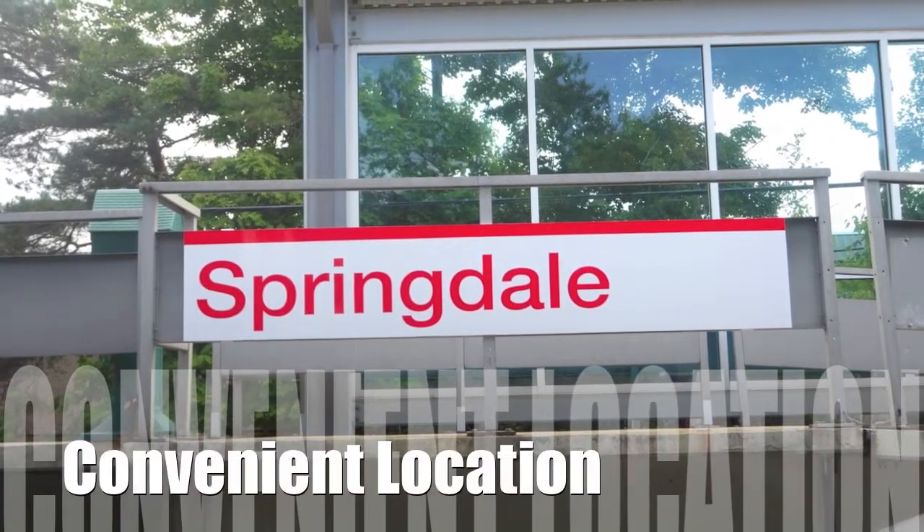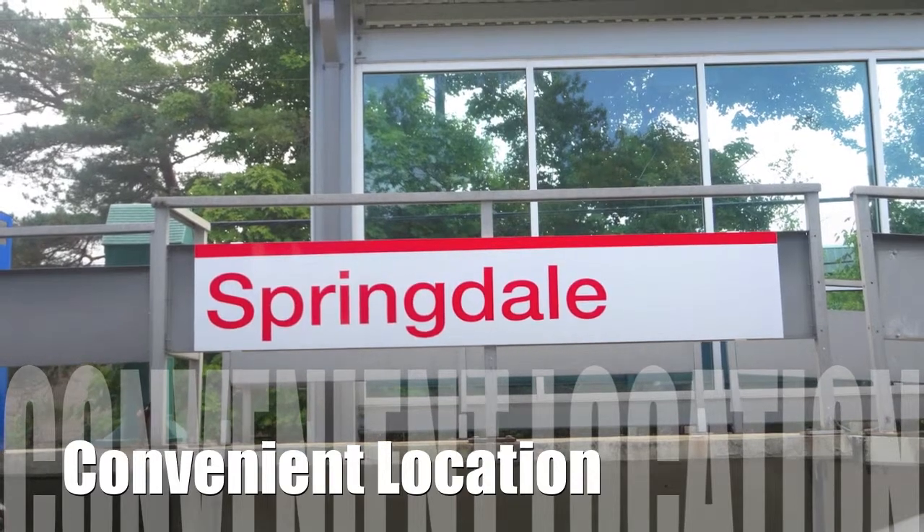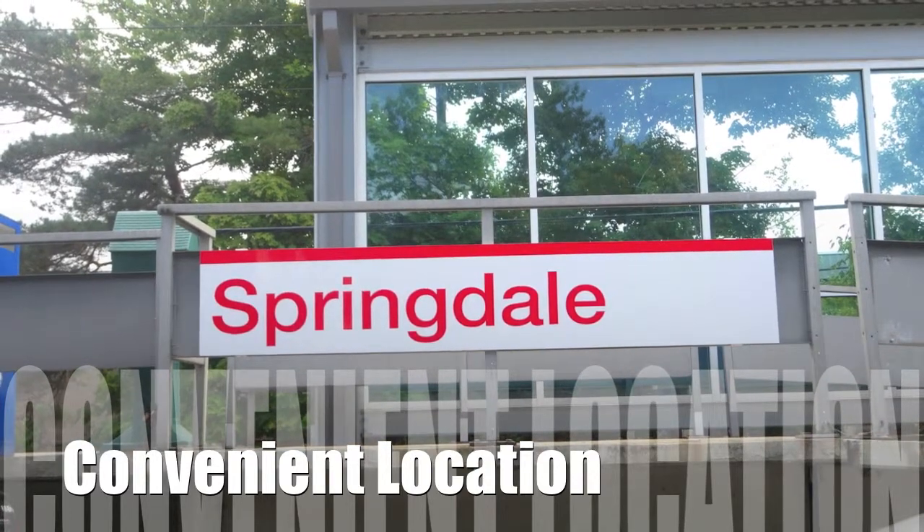We have a convenient location. We're walking distance from the Springdale train station, and we're minutes from the Merritt Parkway, downtown Stamford, and I-95.